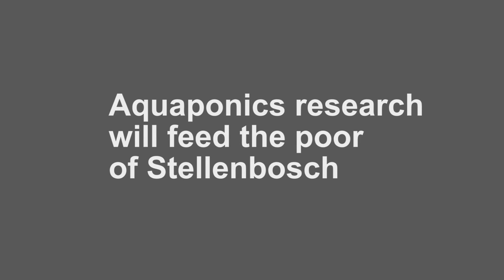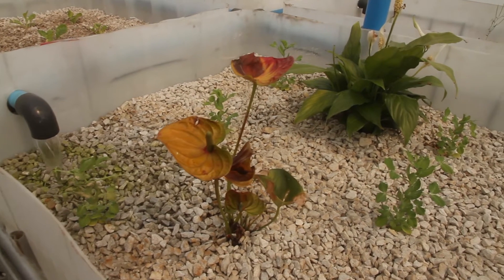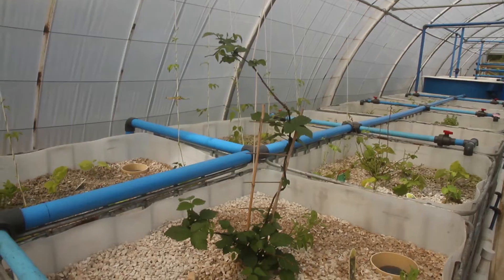Aquaponic agriculture uses a controlled ecosystem where fish provide nutrients like phosphorus and nitrogen for plants. Plants in turn clean and oxygenate the water and serve as food for the fish.